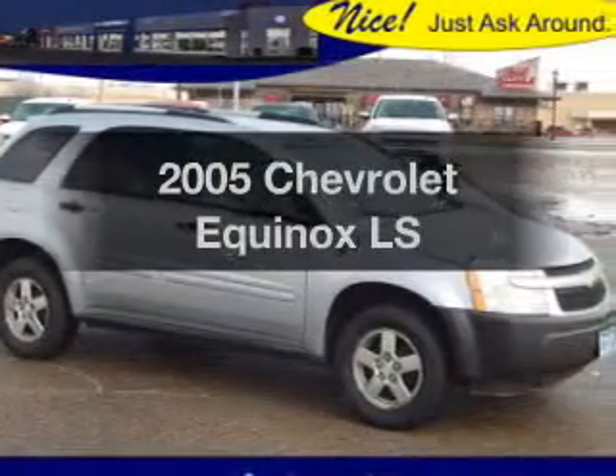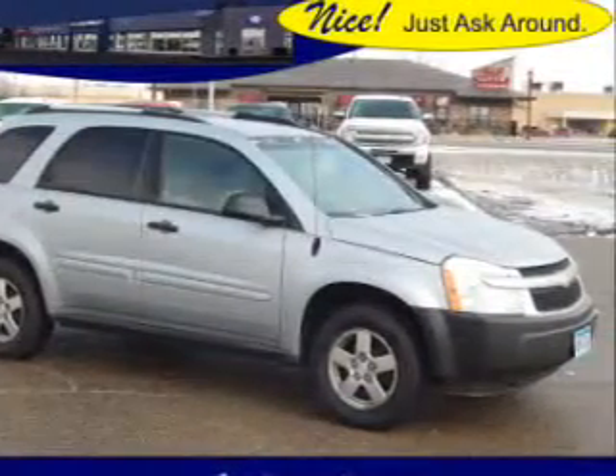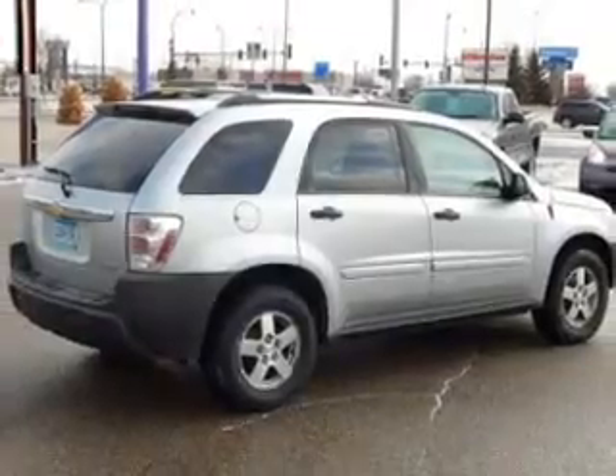Check out this 2005 Chevrolet Equinox. Travel the roads in style and comfort in this great vehicle.